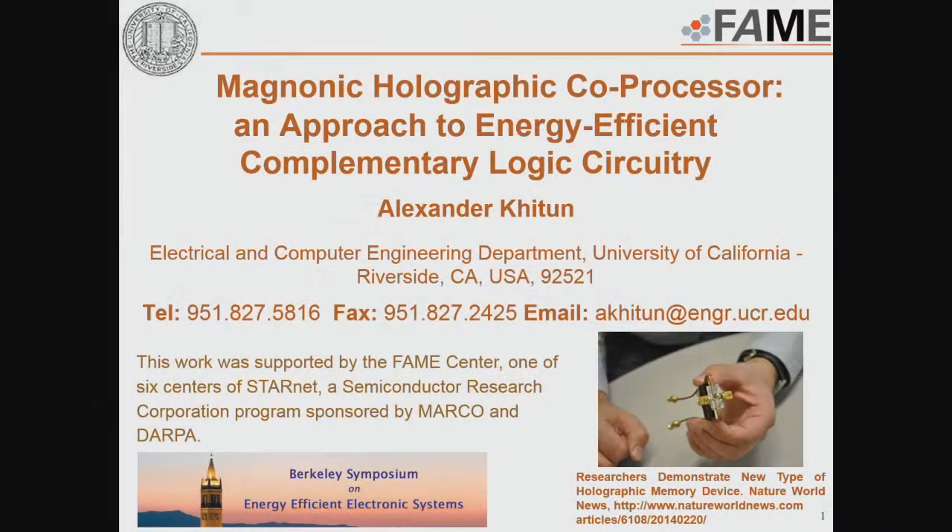The speaker is Alex Ketun from UC Riverside. He's going to show us a really radical new kind of spintronics processor based on spin waves and holographic interactions. My name is Alexander Ketun, and today I would like to present to you the Magnonic Holographic Co-Processor, an approach to energy-efficient complementary logic circuitry.